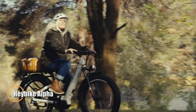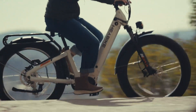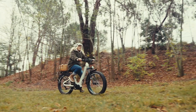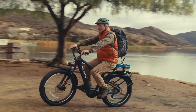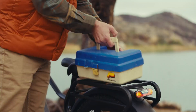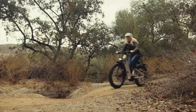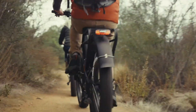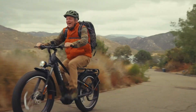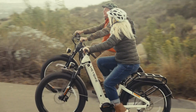The Haybike Alpha is a rugged and reliable electric fat-tire bike built for adventure, comfort, and control. Powered by a 500-watt mid-drive motor, it reaches speeds up to 28 miles per hour while delivering up to 60 miles of range per charge. Its 26x4-inch fat tires and front suspension fork let you tackle everything from city streets to off-road trails with ease, offering a smooth and stable ride. With a 680 Wh battery and a responsive torque sensor, the Alpha offers natural pedaling support that adapts to your effort.